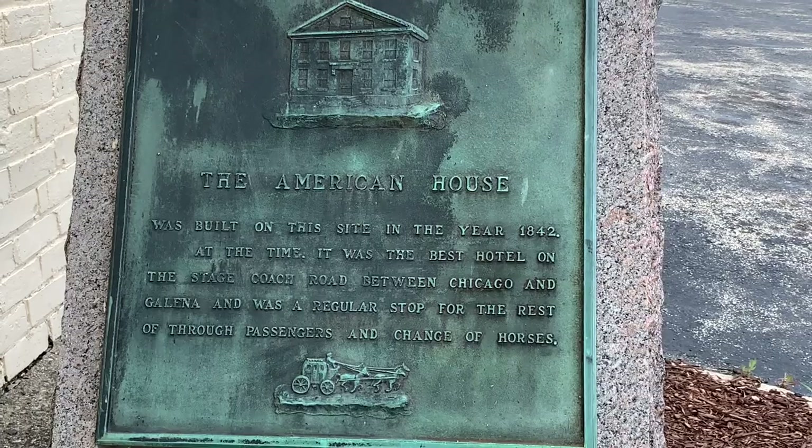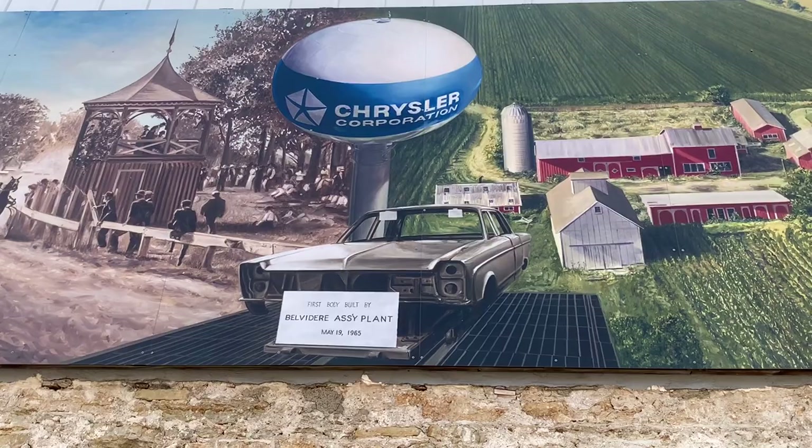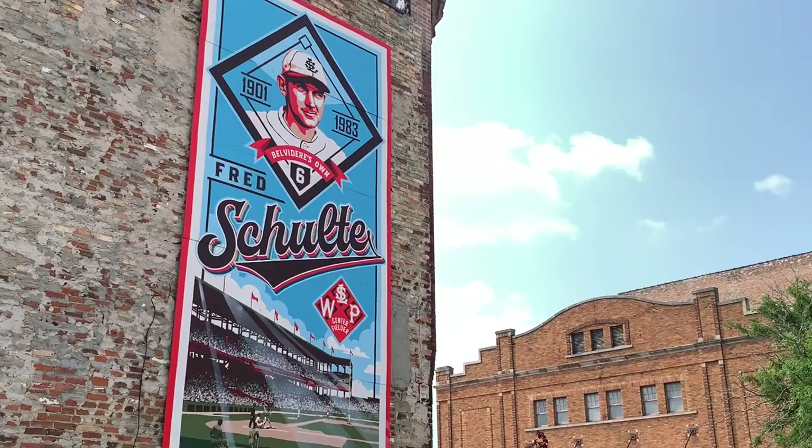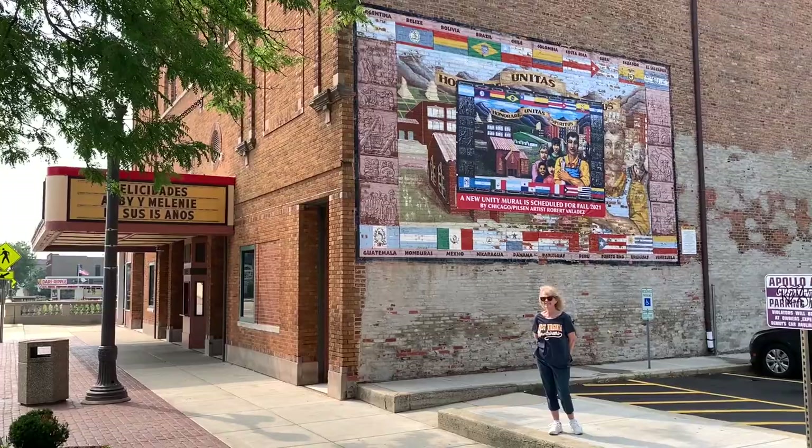Here's yet another mural in downtown Belvedere, Illinois. It says first body built by Belvedere Assembly Plant, May 19, 1965. This mural appears to honor a baseball player. And it appears a new unity mural is scheduled for the fall of 2021 — looks like that's going to be a pretty cool looking mural.